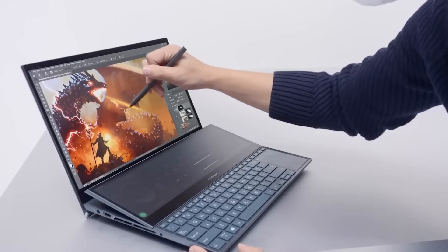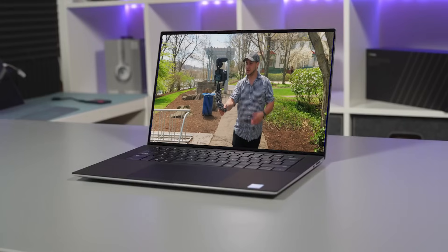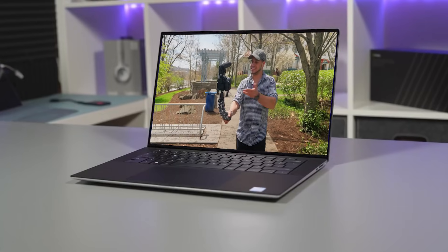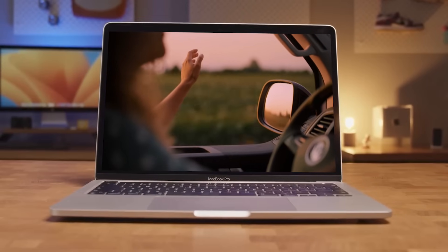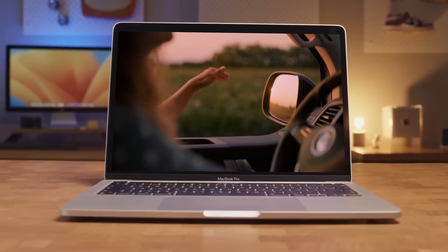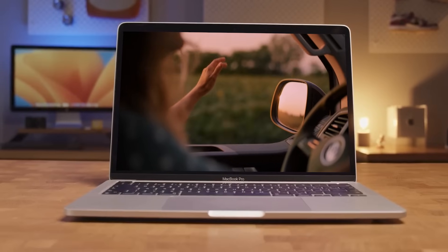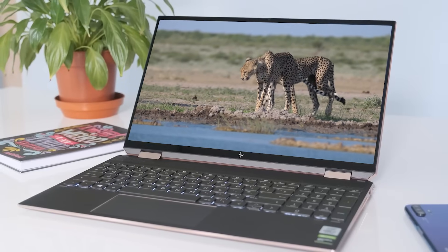Having the right video editing laptop can save you dozens of hours and make your life so much easier. In this video, I'm going to make sure you find the perfect laptop for you. I'll be breaking down the top 5 best video editing laptops on the market, and regardless of whether you're a casual editor, a professional, or anything in between, I'll have you covered. So if you want to find the perfect video editing laptop for you, stay tuned.